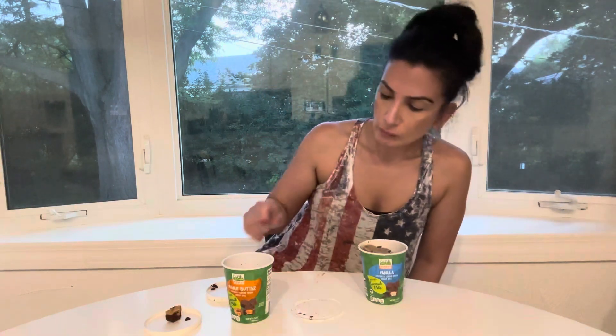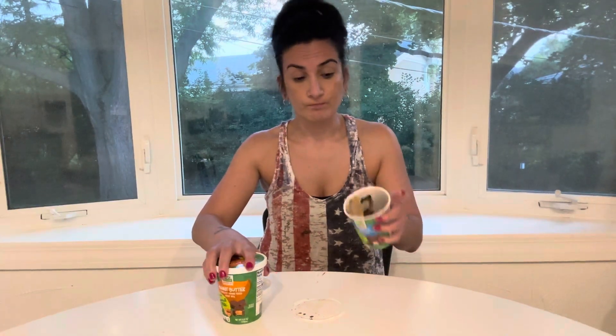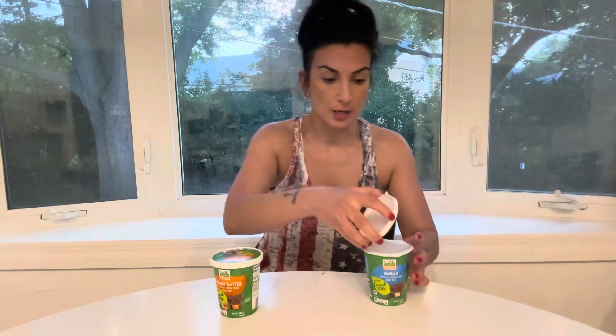So if this was anything like that, I said I was gonna buy it again — but look at this, dude. So no, I wouldn't buy this again. I'm really, really shocked because everything has been winning so far.